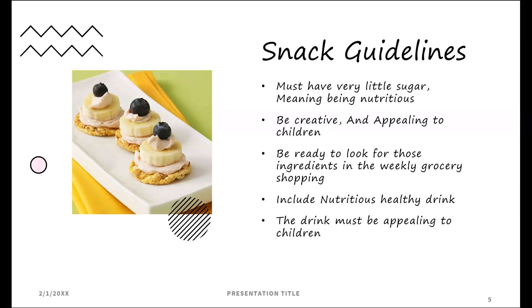Snack guidelines: snacks must have very little sugar, meaning very nutritious. Be creative and make sure snacks are appealing to children. Be ready to look for those ingredients in the weekly grocery shopping, and include a very nutritious, healthy drink that is appealing to children.